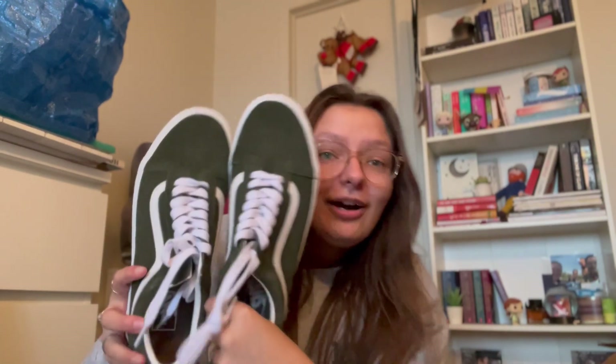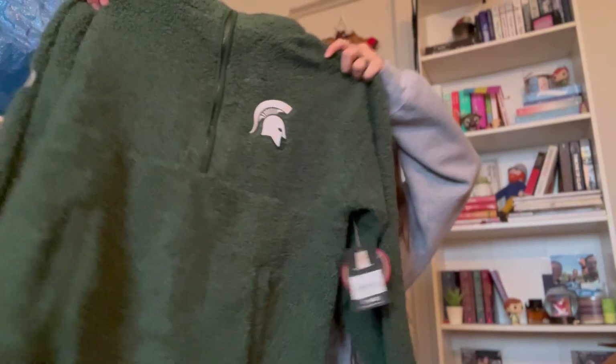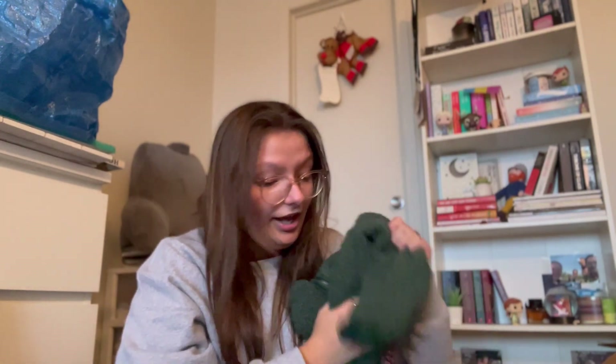The next thing I got was from my dad — I got green Vans. Green is my favorite color and I love Vans, I wear them to death. Look how cute they are — they're like suede. Thank you, Dad. If you didn't know, I go to Michigan State, and so he got me this really soft fuzzy half-zip jacket, and I love it. It is very soft and there are pockets — there are pockets in this, and it is fantastic.